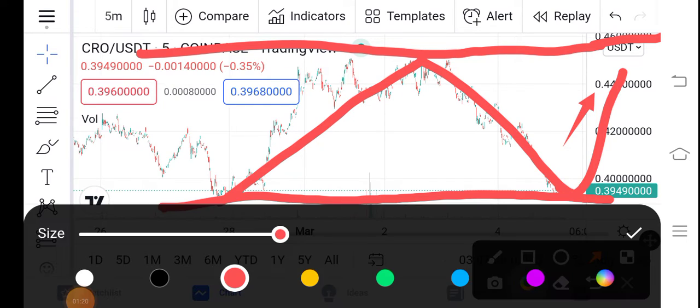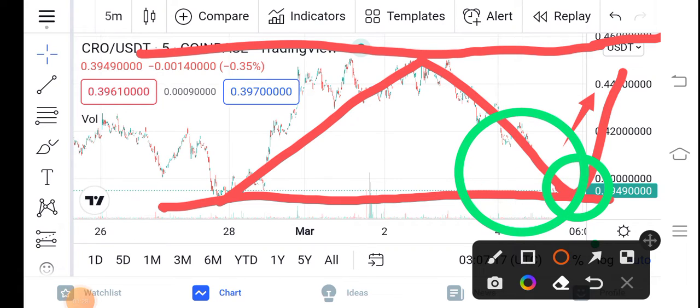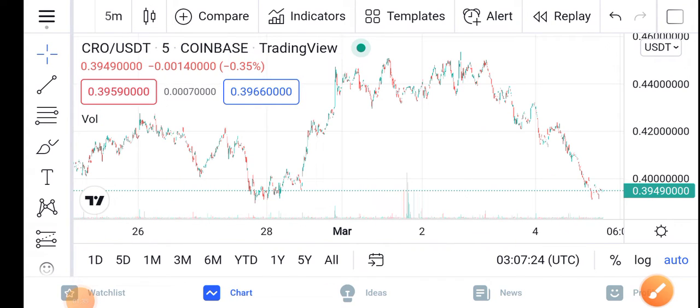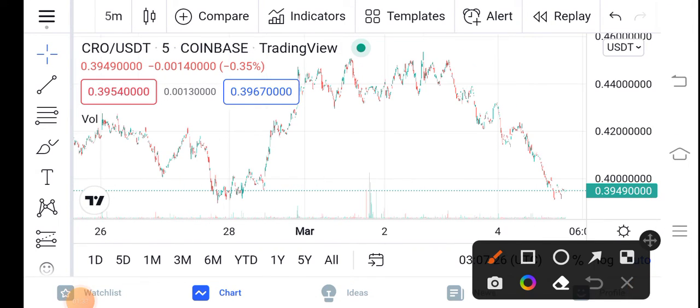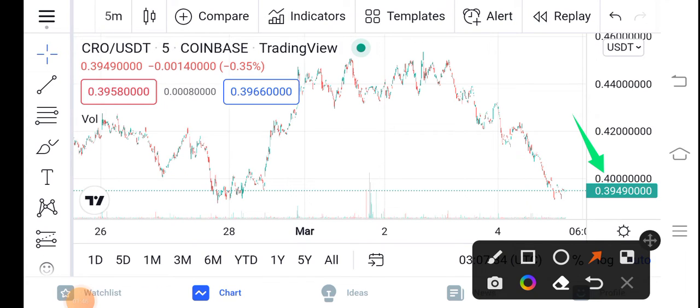It's the best time — it is the lowest price of CRO right now. I recommend it's a profitable time, it's the best time for buying CRO. Just buy now at this price and in the future you will get a huge profit. The current price of CRO is about $0.3949.